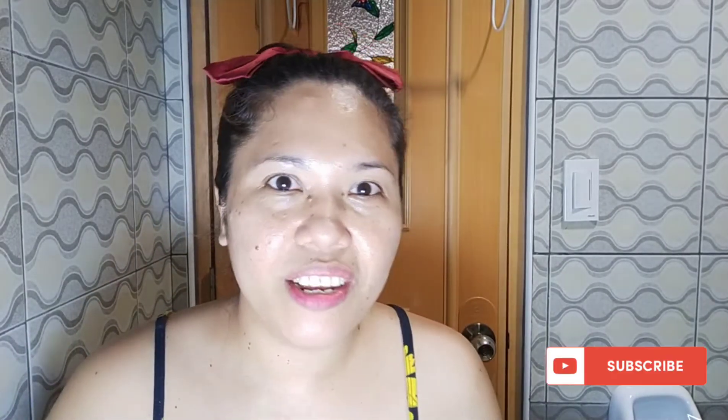Hey guys, welcome back to my channel. It's me again, Regina from Regina's World. Today I'm going to review one of my rejuvenating sets that I bought. I've been using it for about a month already, and as you can see my face is really glowing right now. Before, it was so dark and I had a lot of blemishes, so I'm going to show you these products.